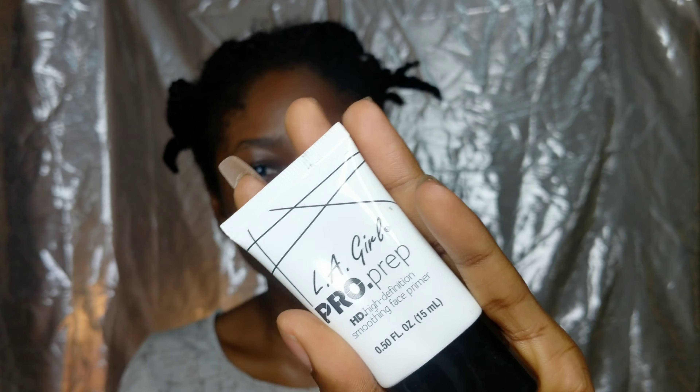Then I'm just going to go in with my LA Girl primer. You only need a little, and I'm just going to put that on my t-zones and my lips where things are pretty rough, and I'll just massage that in. Guys, be gentle when you're rubbing your face — you don't want to be rubbing it like your face is a piece of cloth. And I just take that all the way in.